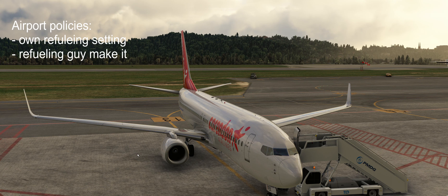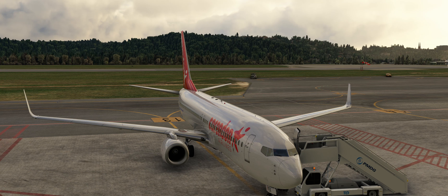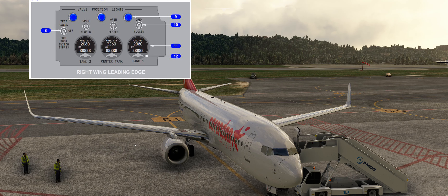Another way: at some airports with a different policy, the refueling guy just connects the hose to the wing and that's it. The captain performs the refueling by standing over there and putting in the right numbers on the panel — you can see the knobs on the picture above where you can tune your desired value.